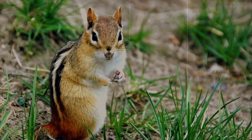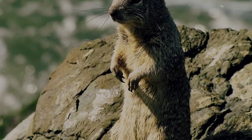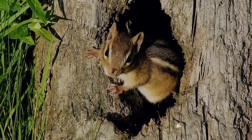They typically inhabit any environment with trees, and usually live on the ground in nests and burrows. Despite this, they're not technically ground squirrels, as those are a different classification, and chipmunks are actually fairly adept climbers, with some even making nests in trees.